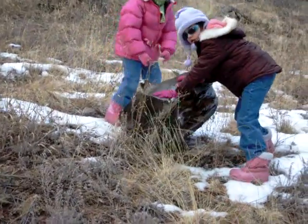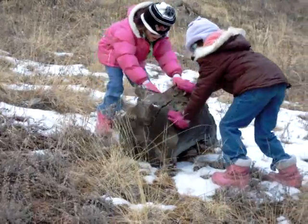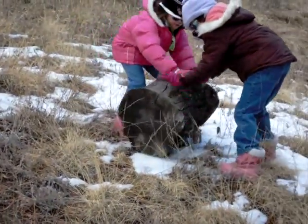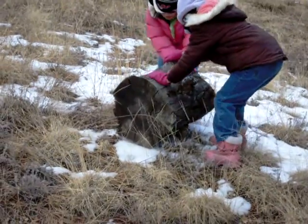Putting the youngsters to work, bringing over a chopping block to the site where we will build our fire. I will get back to you shortly.